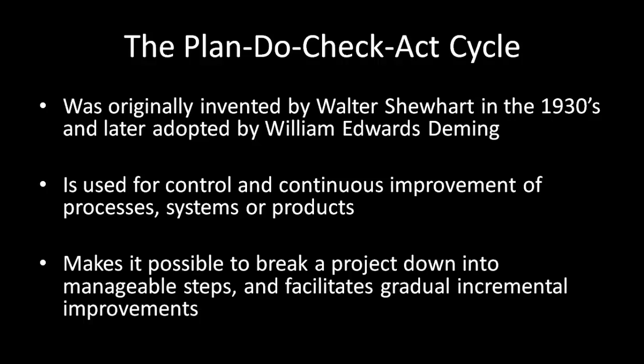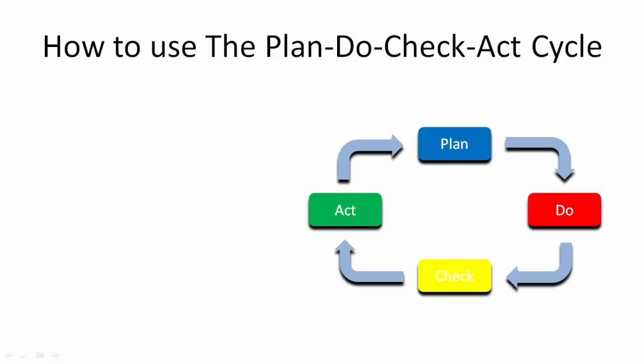It makes it possible to break a project down into manageable steps and facilitates gradual incremental improvements. Let's see how it works. The Plan-Do-Check-Act cycle works as a continuous loop for planning, doing, checking and acting.